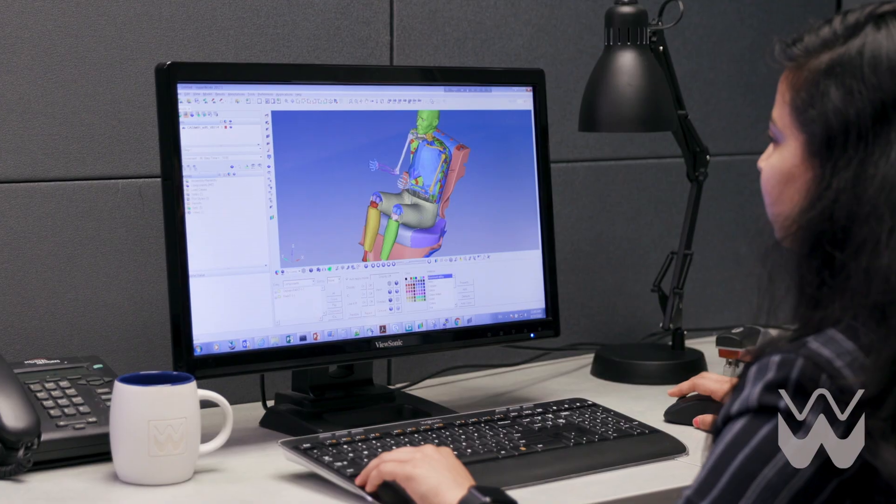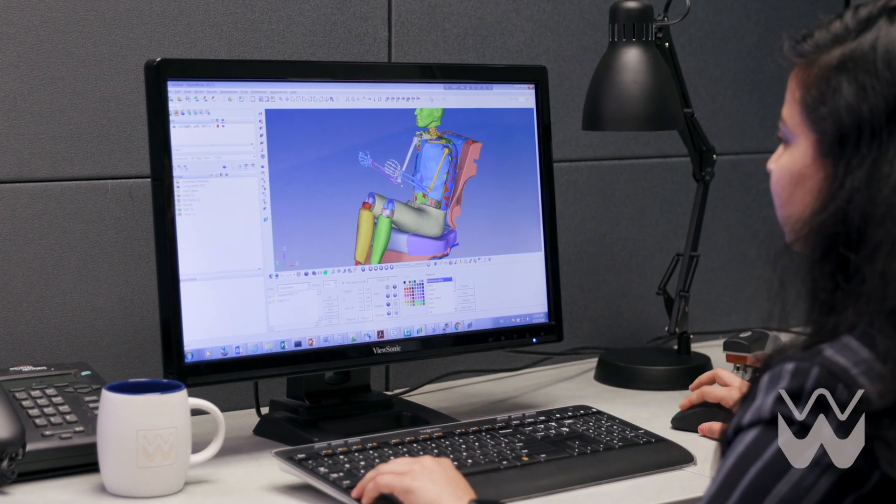We can also predict comfort performance early on virtually, using the latest Woodbridge proprietary technology in computer-aided engineering and predictive analysis.